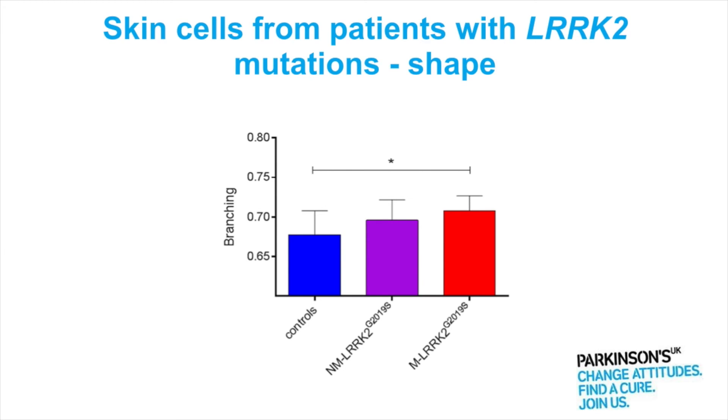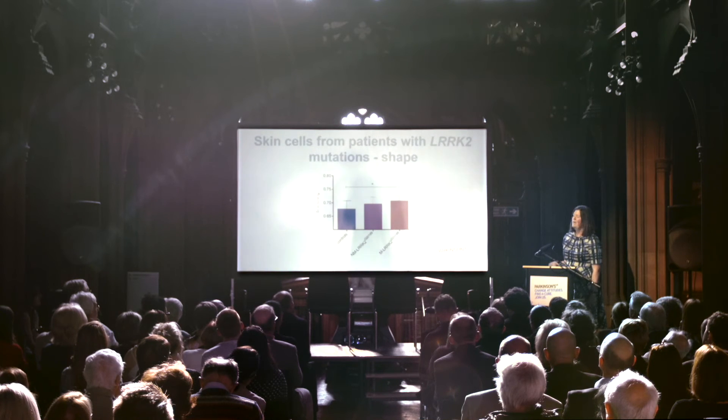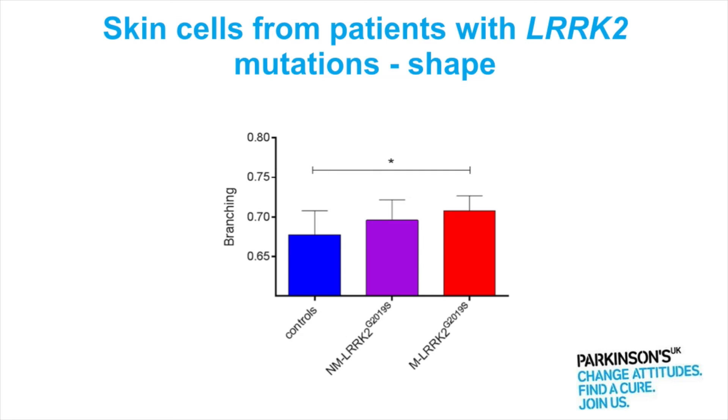The function in these group of patients is also reduced, very similar to the function that we saw with the Parkin mutation patients. And the group that have the mutation but don't have Parkinson's symptoms sit somewhere in the middle again when you're looking at the functional mitochondrial readouts.